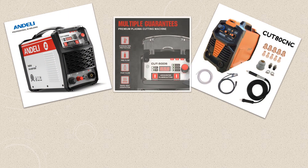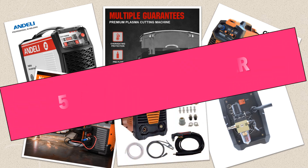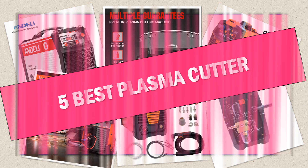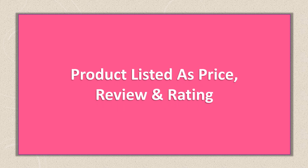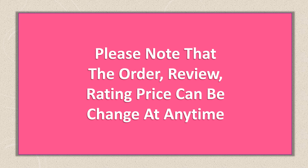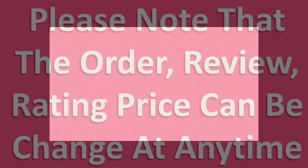Are you looking for the best plasma cutter? In this video I will share the top 5 best plasma cutters on the market. This list was made based on orders, reviews, ratings, price, quality, durability, and more. Please note that the order, review, rating, and price can be changed at any time. So without wasting your time, let's get started.